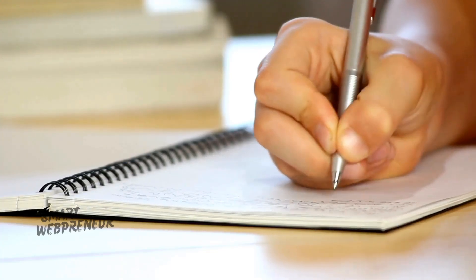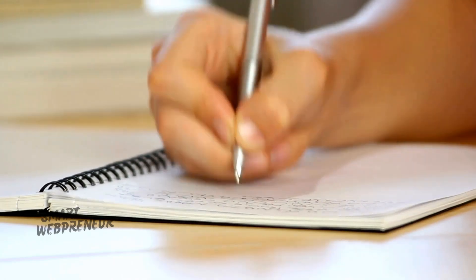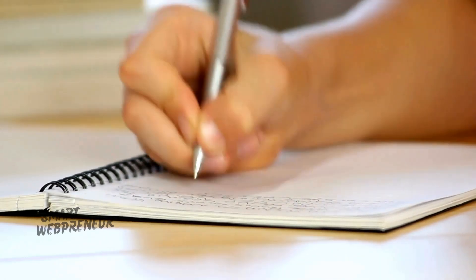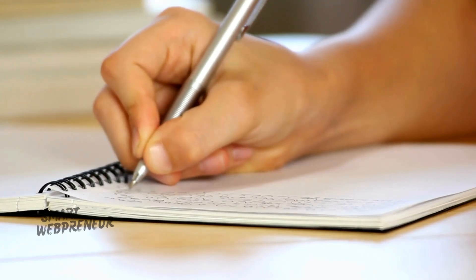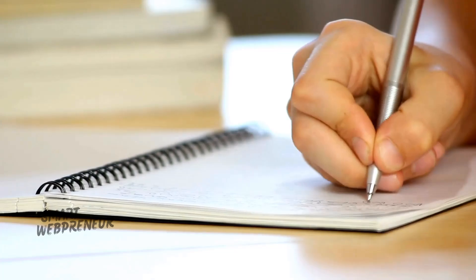Have you ever tried journaling? I started a few months ago, and it's been a game changer. It's like having a conversation with yourself, where you can unload your thoughts, dreams, and worries. It's a simple yet powerful tool for personal growth and clarity.